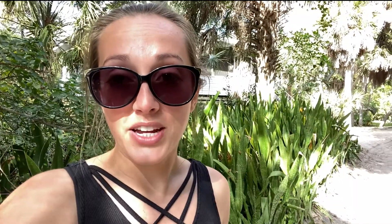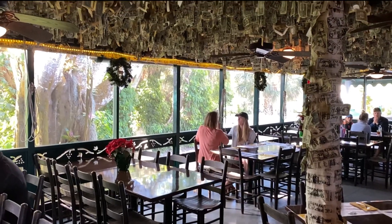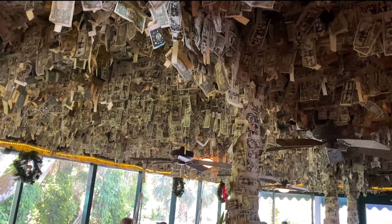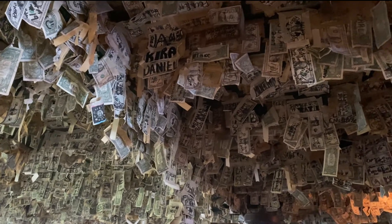A lot of people do day trips to this island — they come for lunch at the restaurant. If you go inside the restaurant, there's a tradition of taping a dollar bill to the wall or the ceiling. There are a ton of them in there. Estimates say there's about 70 to a hundred thousand dollars in dollar bills taped to these walls, and every time a dollar bill falls on the floor, they collect it and donate it to charity.